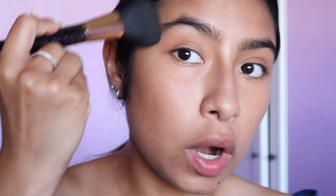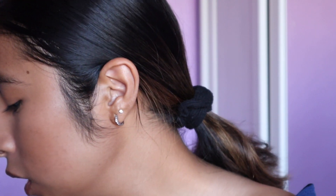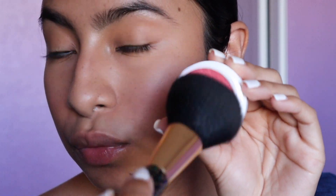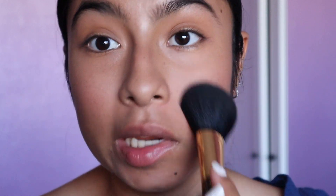Continuing to bronze up the skin, I just warm up the face — the forehead and the cheekbones. Next I do blush, and I'm using a new one today: the ColourPop Super Shock Blush in the shade Growth Flirt. It's pretty. It doesn't look like it's coming off on the brush, but the color is definitely there.